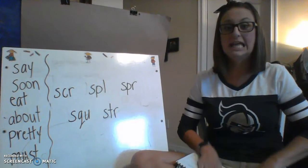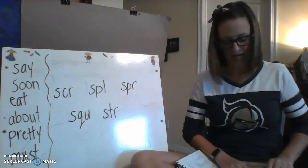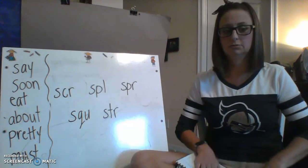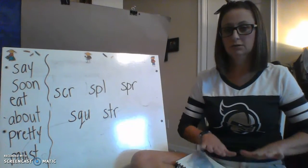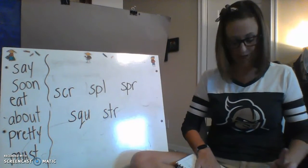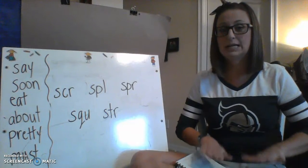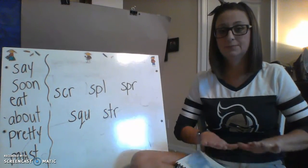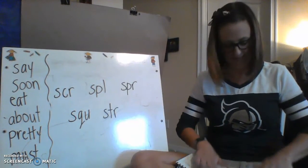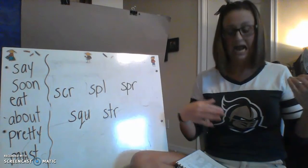Sprinkle, wrinkle — twinkle, yeah, great job! Dream, scream — team, beam, stream. Awesome, you guys did great!